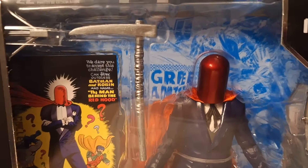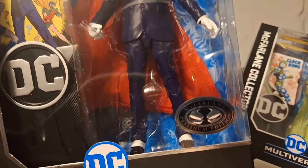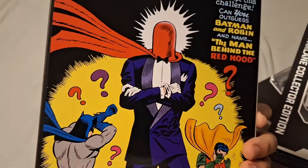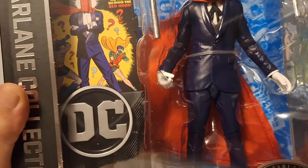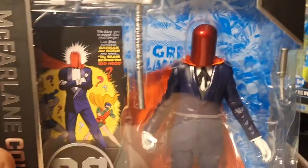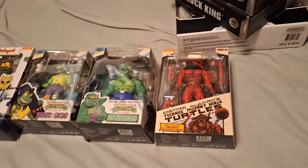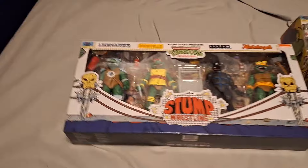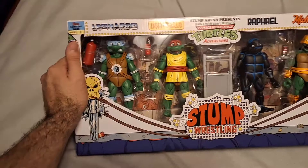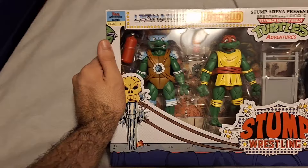I'm definitely going to make him hold that safe — that's how I'm going to pose him. I love that I got the chase version. Which one is the chase — the purple one or the black one? I don't know. NECA is expensive but they're killing it. How many of these four packs do I have? The only four pack I never got was the Turtles in Disguise — that's the one thing I know I'll never find. Depressing, I know.